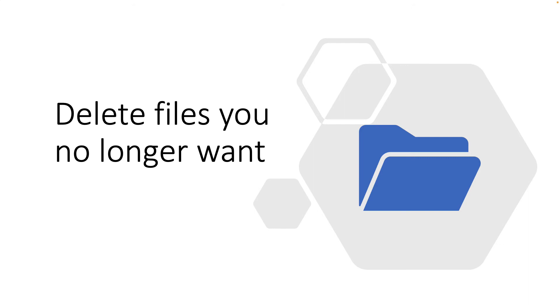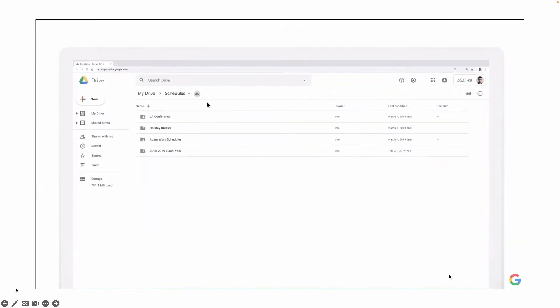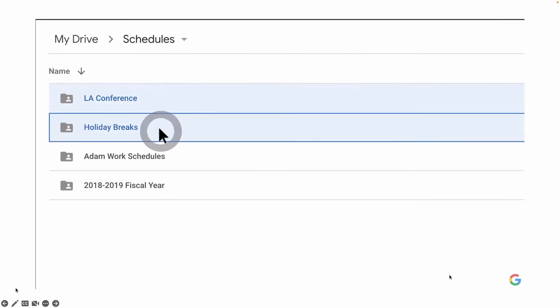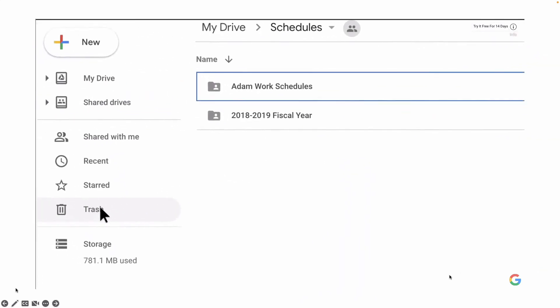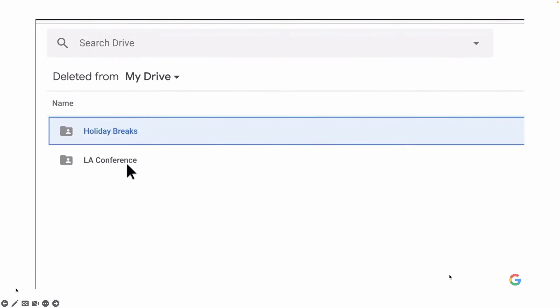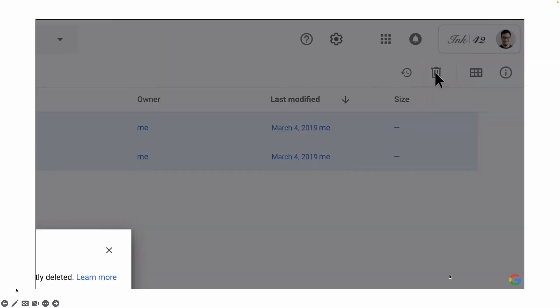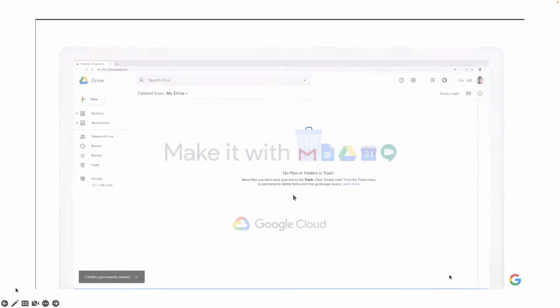If you want to delete files you no longer want, here's a quick tutorial on how to do so. First, select your folders or files that you want to delete and click on the trash can icon in the top right. Then click over into Trash in your menu, select those files again, and click the trash can icon again in the top right. Then select Delete Forever, and your files are now deleted.